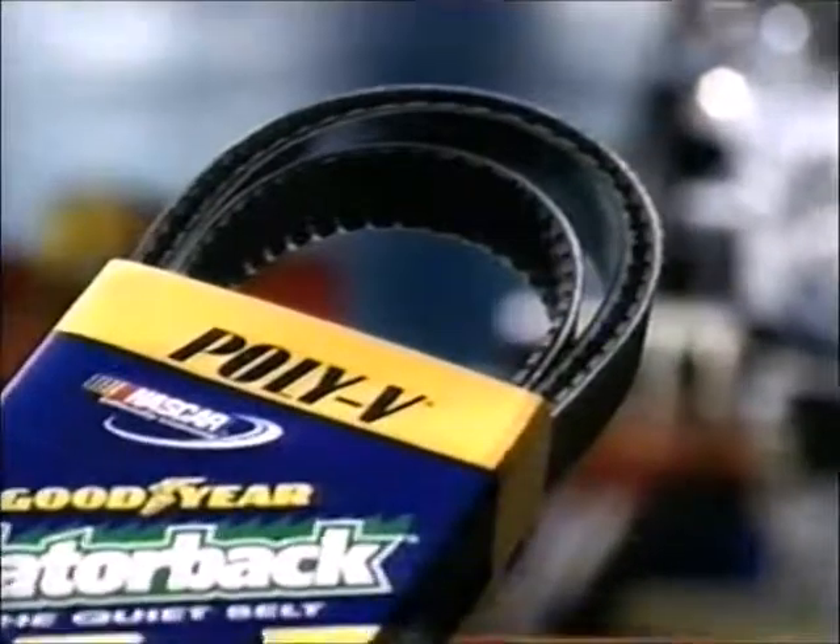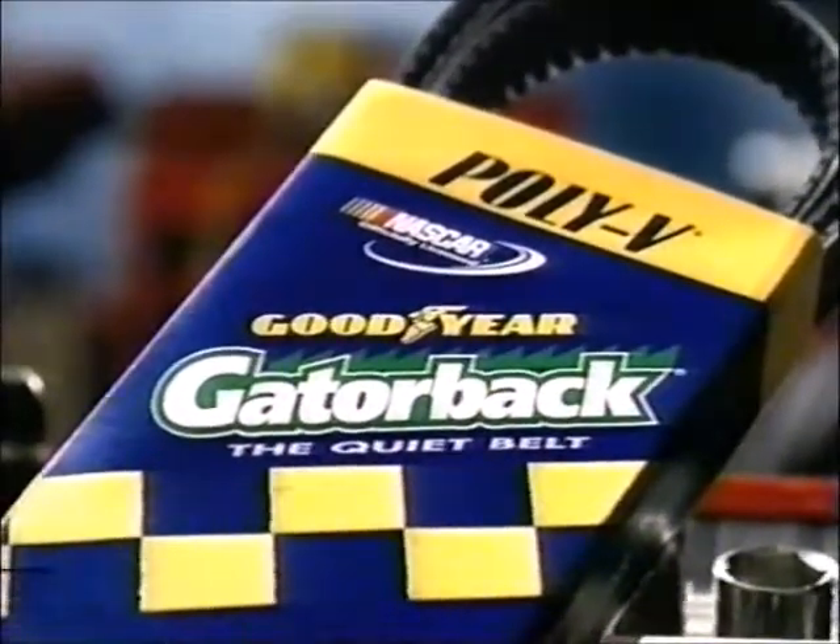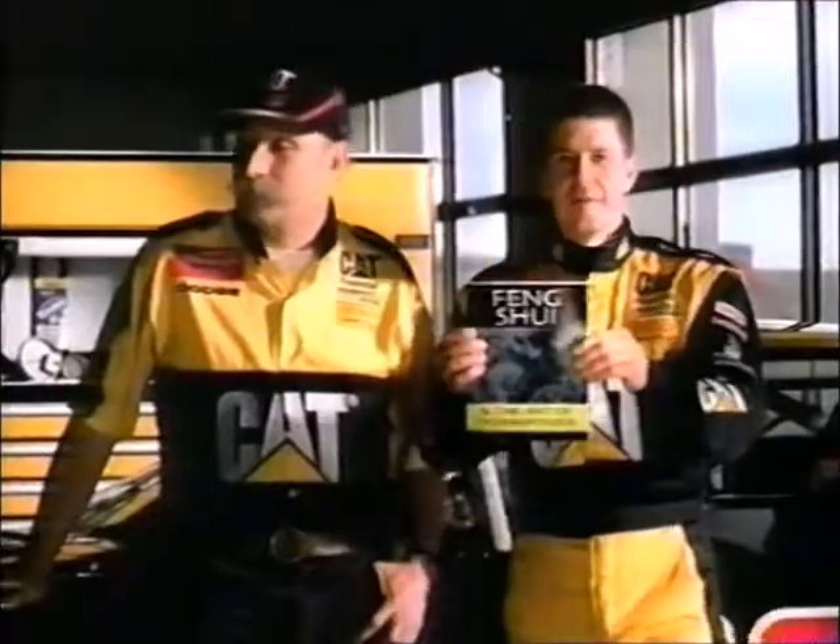There's one thing NASCAR teams will actually admit is under the hood: Goodyear Gatorback, the officially licensed belts of NASCAR — the only belts for your car. When we lie about something like this,